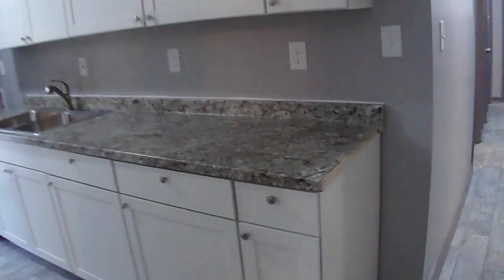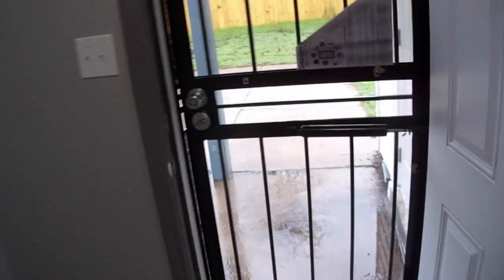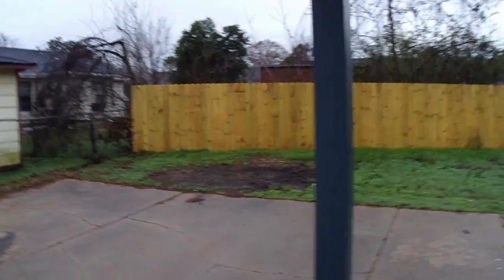All right, here's the kitchen — new countertops, new sinks, new doors, new everything. That's the backyard, and there's the privacy fence back there.